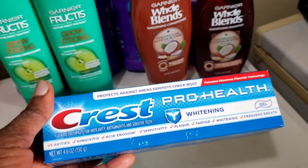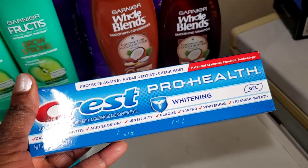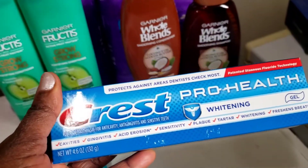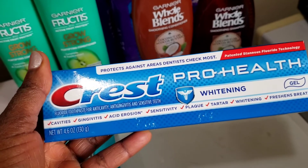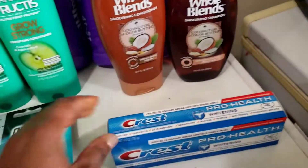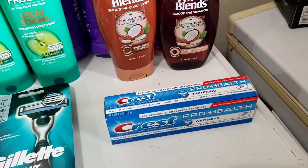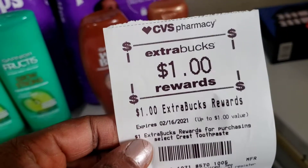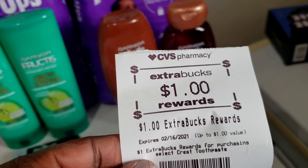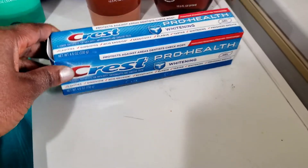The next thing I picked up is a freebie that everybody can do — you don't even need a CRT. This item is on sale this week for $3. I used a $2 digital coupon on my CVS app, which brought my total down to $1. Then I got back a $1 ECB because it's on promotion for buy one, get a $1 ECB. After the digital coupon and the ECB, it comes out totally free.